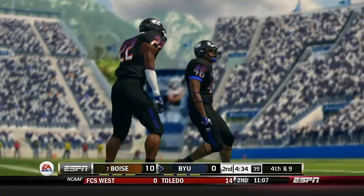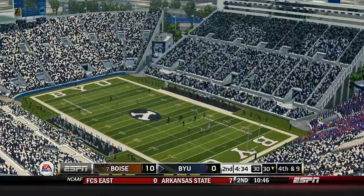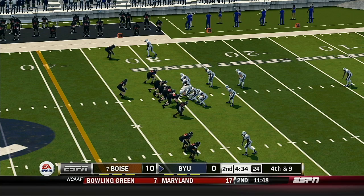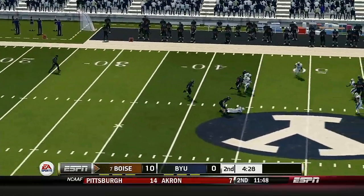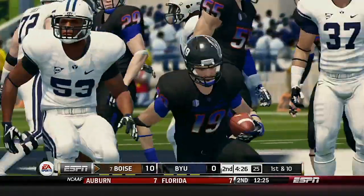Anton was the intended target on the play, and that'll bring up a punting situation. The defense held their ground on that play — the quarterback just wasn't able to find any open receivers. Price awaiting the return. He makes it out to maybe the 46-yard line.